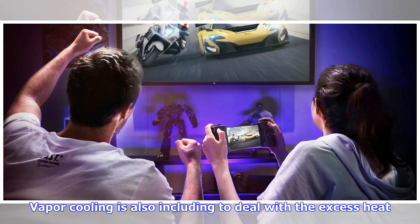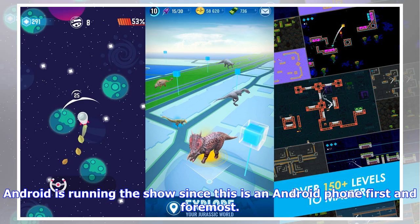Vapor cooling is also included to deal with the excess heat. Android is running the show since this is an Android phone first and foremost.